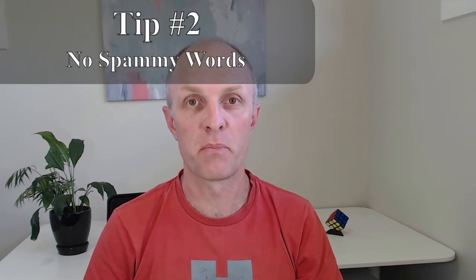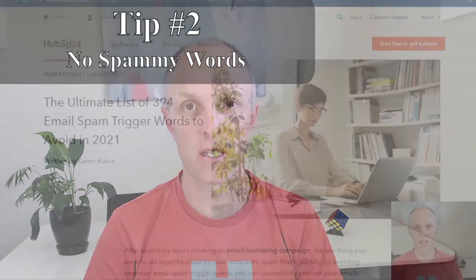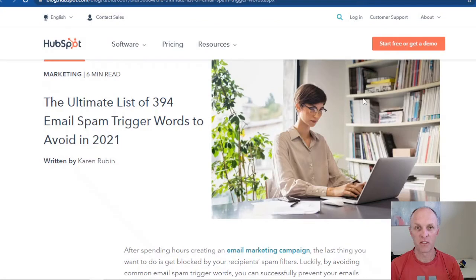Tip number two: don't use spammy words in your subject headline. Head over to HubSpot — I'll have a link in the description below. They have an ultimate list of 394 email spam trigger words that you want to be avoiding in your emails.